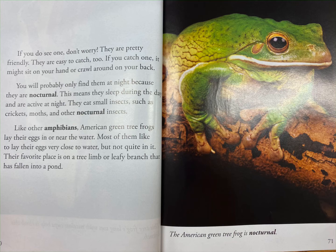They eat small insects such as crickets, moths, and other nocturnal insects. Like other amphibians, American green tree frogs lay their eggs in or near the water. Most of them like to lay their eggs very close to water, but not quite in it.